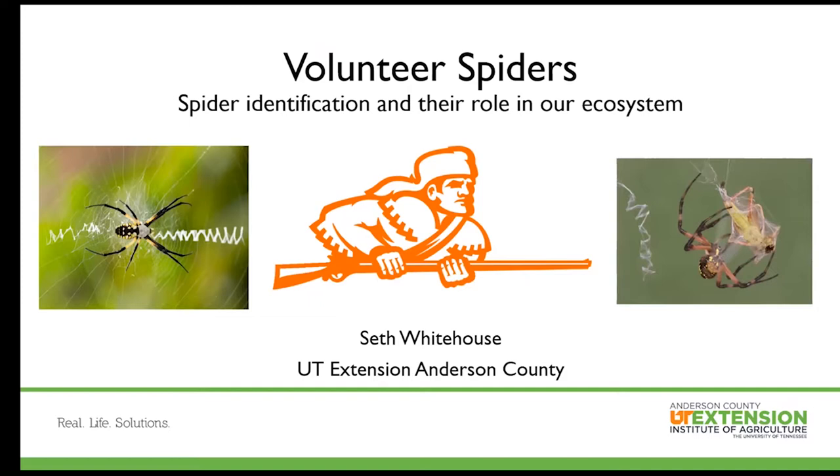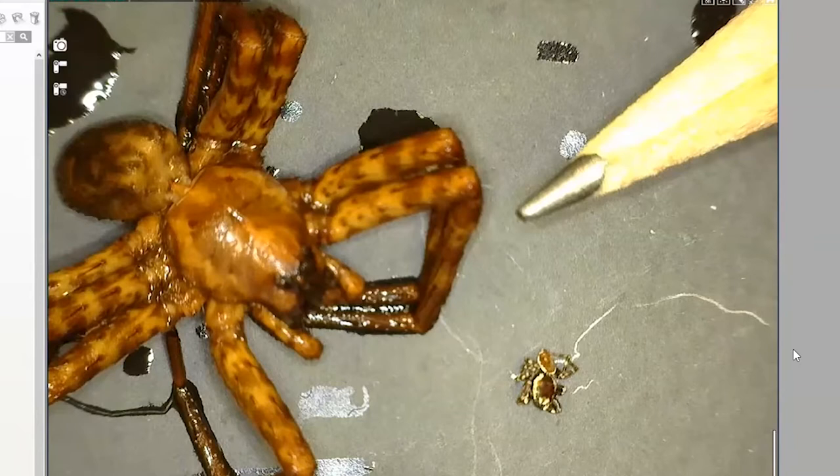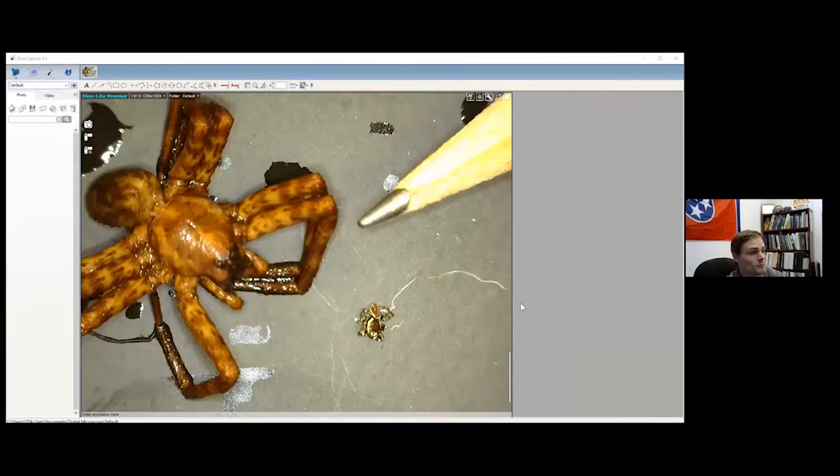Before we dive in, I wanted to show something quick. I collected these spiders not too long ago and preserved them in isopropyl alcohol, so excuse the wetness around them. We have two very different spiders here with different sizes and hunting tactics, but they ultimately provide the same benefit for us. Hopefully by the end you'll be able to identify both of these.